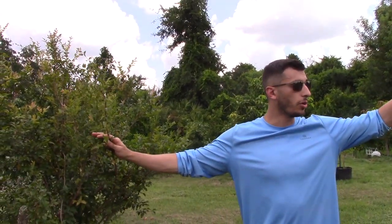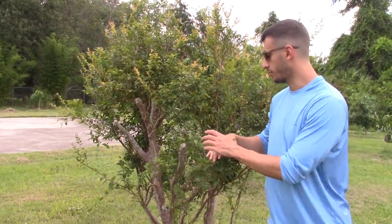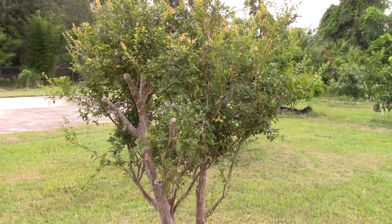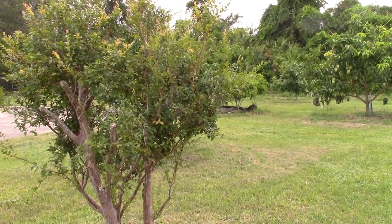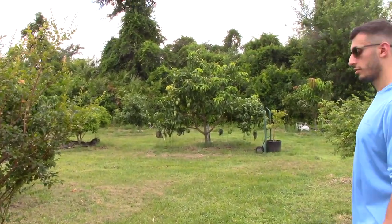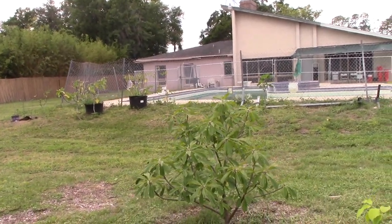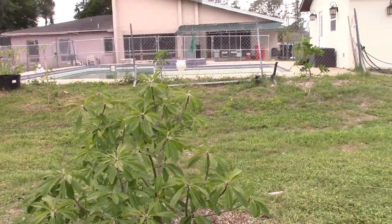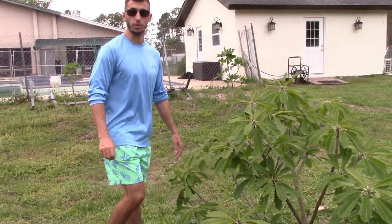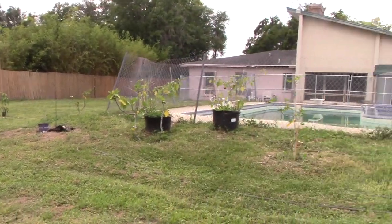This special tree is another jaboticaba but it was stranded in the middle of the property with no water ever, full of lichen-looking disease, never fruited, completely abused for years and years. We moved it back here and now it's doing this — I'm hoping it makes fruit soon. It's peeling, which is a healthy sign. Oh, and that's a pumpkin pie sapote — it's looking nice. And there's a pina colada mango.